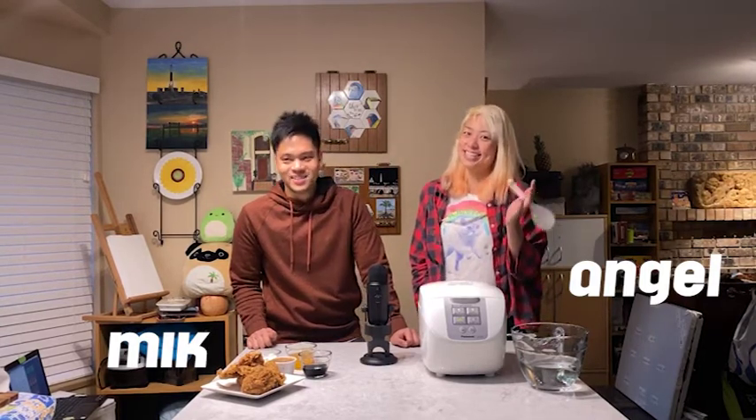Welcome to Smorgasbord, a show where we explore the rituals, myths, and all things strange about the world of food. I'm Mick, and here is my co-host, Angel. Today we're going to try something new — we're going to put ourselves in front of a camera and see how this works.